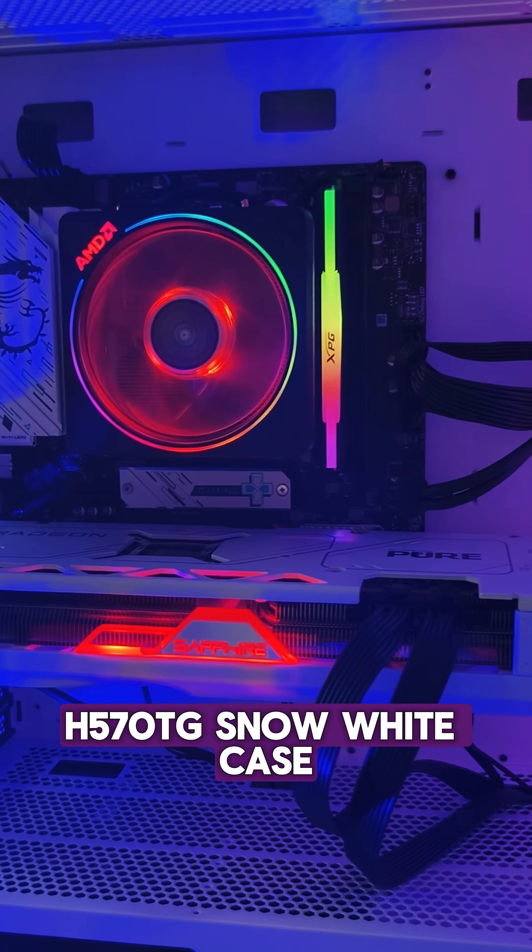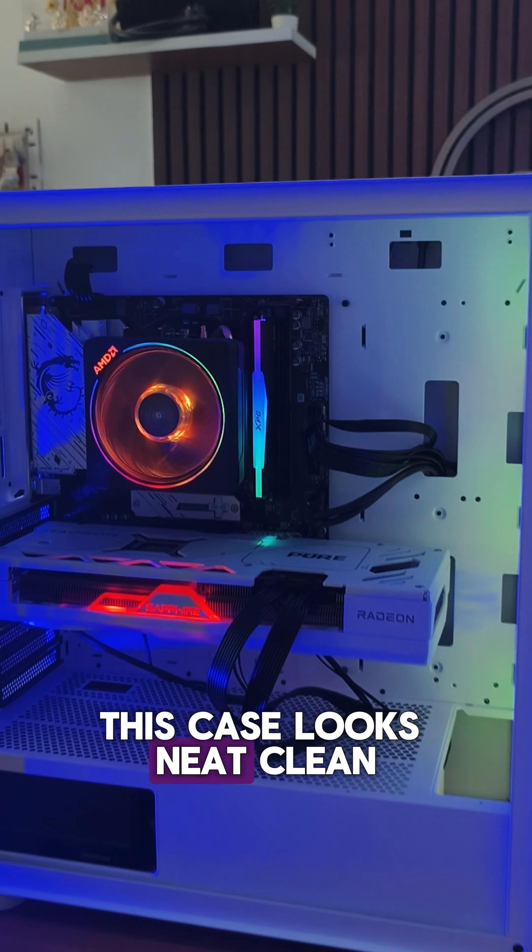Everything is housed in the new H570TG White Snow White case. This case looks neat and clean.